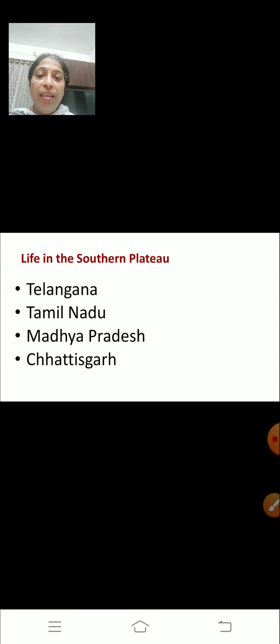Today we are going to learn life in the Southern Plateau — Telangana, Tamil Nadu, Madhya Pradesh and Chhattisgarh. So students, let's start.